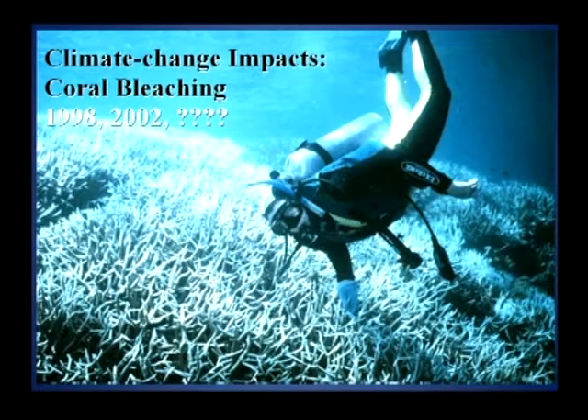I haven't mentioned crown-of-thorns starfish, which is another ongoing impact on the reef. Increasingly, coral scientists have been documenting the impacts of climate change — and that's not an opinion, it's an observable fact. We've seen bleaching on the Great Barrier Reef at unprecedented scale in 1998 and again in 2002, and it's only a matter of time before we have more bleaching events as the world continues to warm.